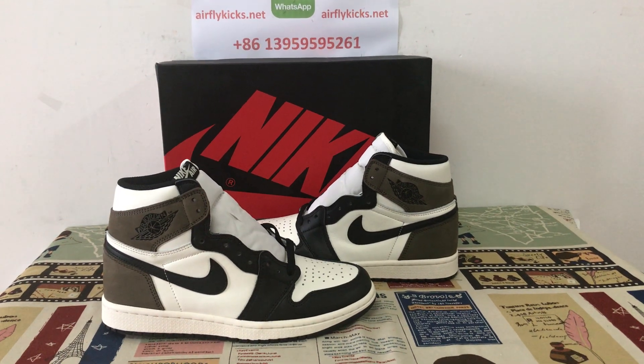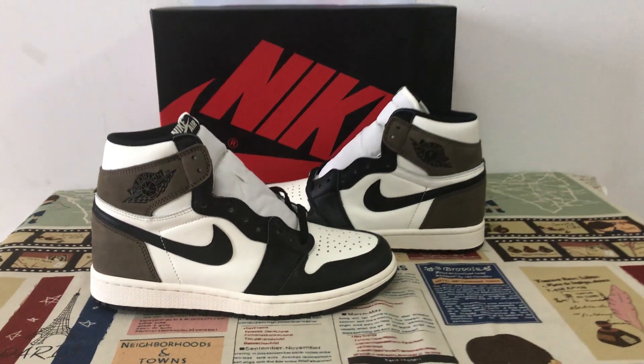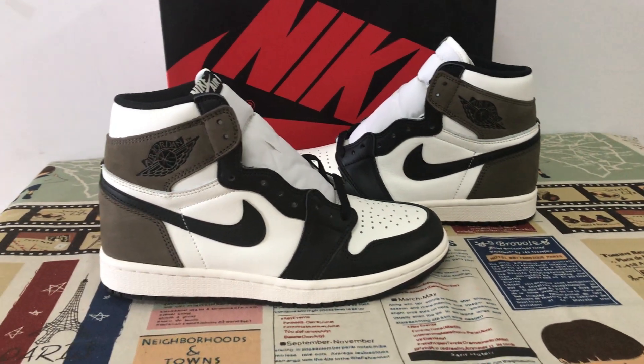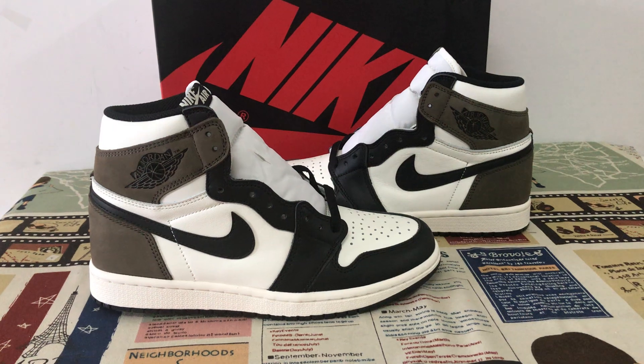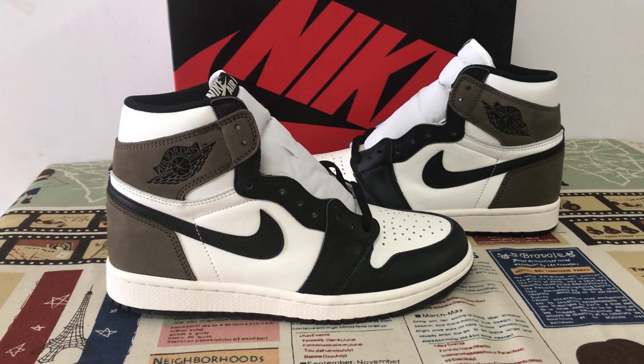Hello guys, today let me show you the Jordan 1 High OG Dark Mocha. We can see the features of white, black and coffee leather.